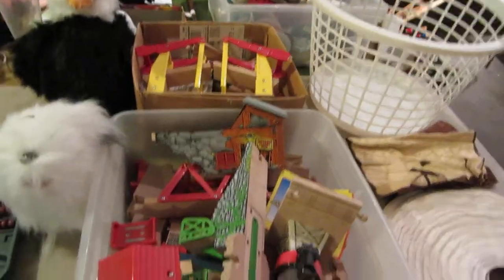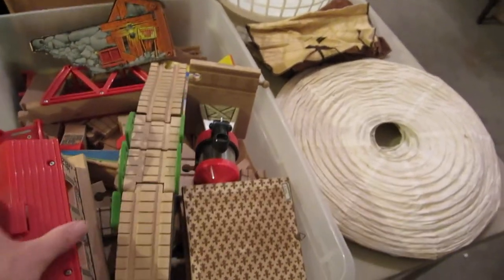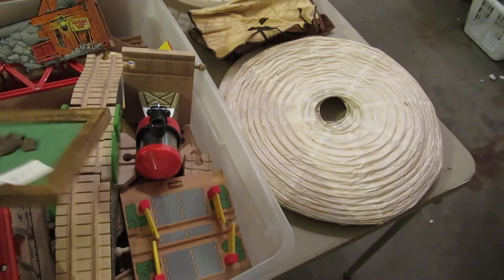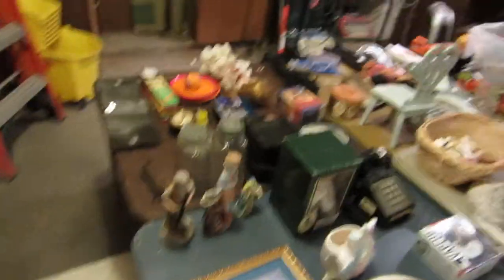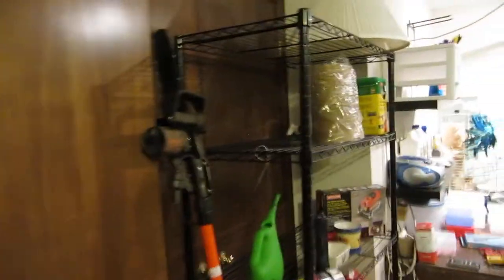This is Thomas the Train track — there are two full boxes of miscellaneous Thomas the Train with bridges and just about everything you can imagine. There aren't any cars, but if you know someone who has cars, this would make a nice gift. Over here we have a power washer, an electric pole saw, some garden tools, a ladder, and a mop bucket.